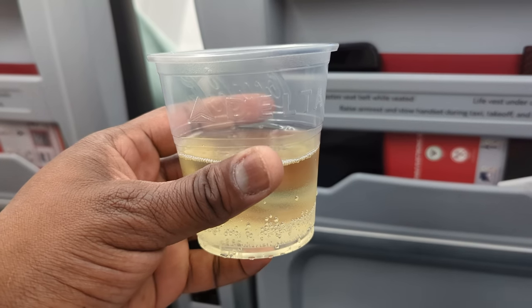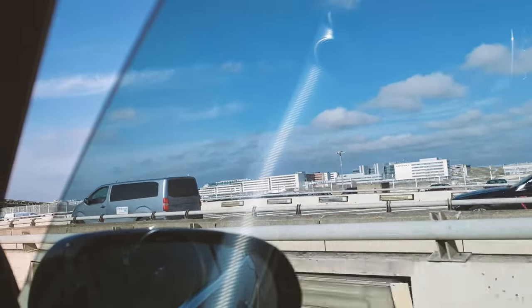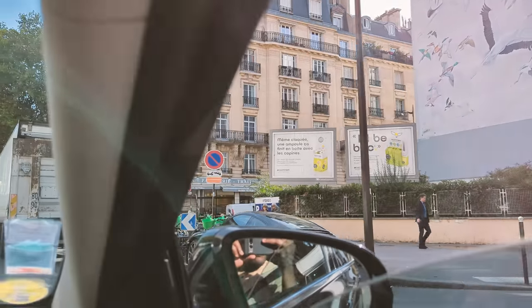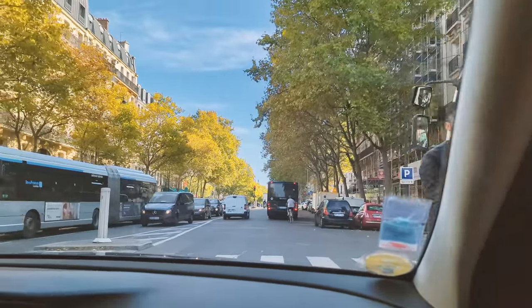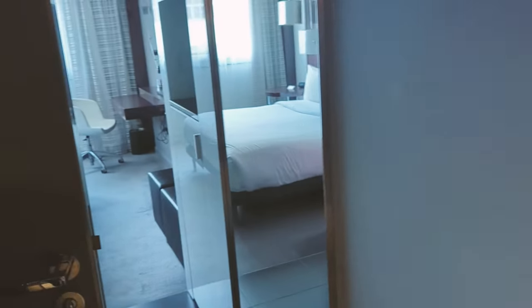The best thing on the menu for me was the ice cream — it was really, really dope. Had some champagne, took a quick nap, and then we landed in Paris at Charles de Gaulle Airport. I'm capturing everything on the Pixel 7 Pro, and it does a good job in different situations. I'm not trying to be cinematic — just capturing everything naturally.